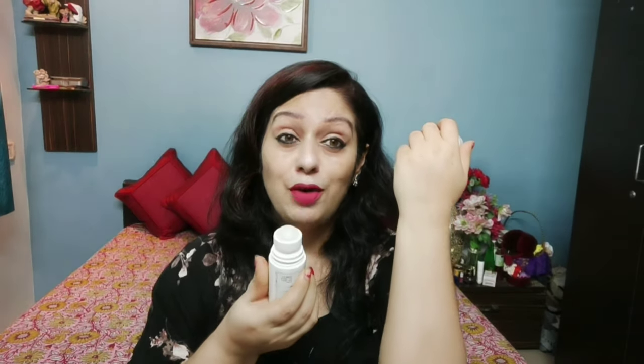There are so many good things in it. Let me show you the packaging. On the outer and inner packaging you can see all the details. It has a roll-on formula, the fragrance is very good, and you can tell that all of these ingredients are natural.